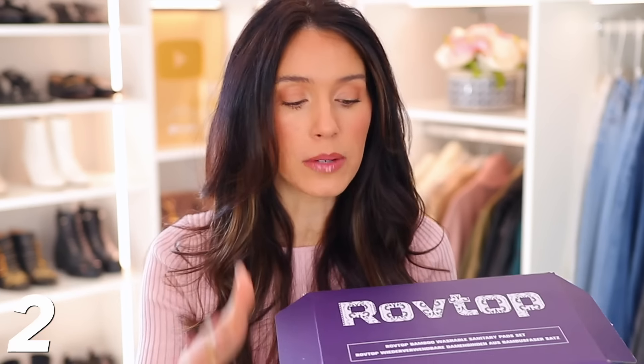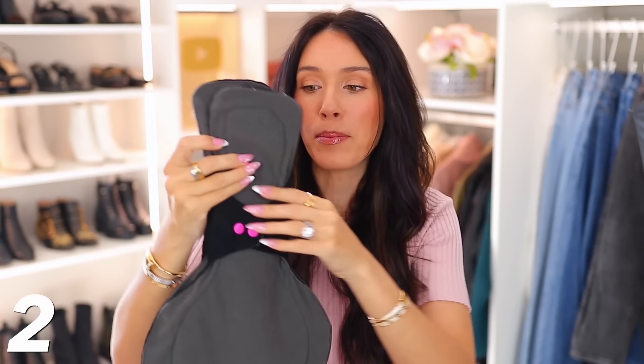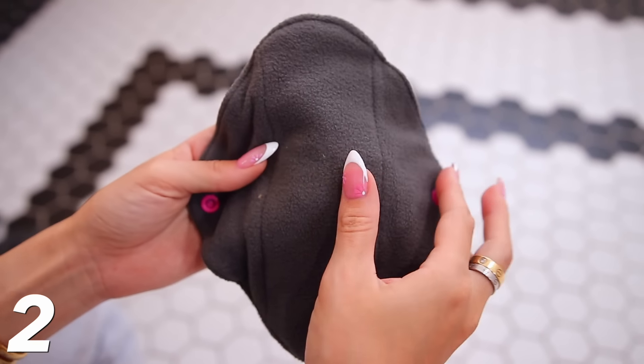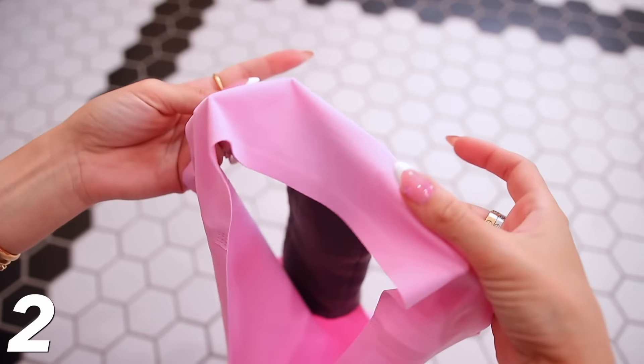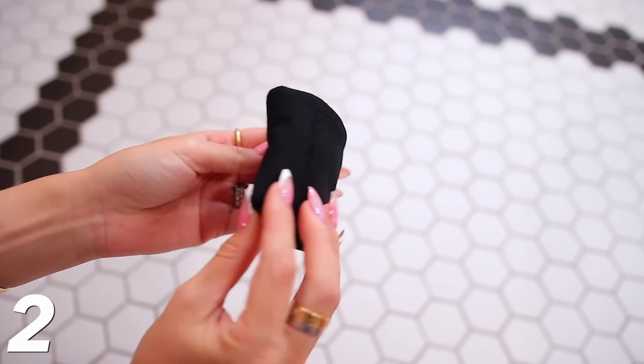I got a starter pack because I wasn't sure what sizes I wanted. This large one would be for people with a heavier flow or for sleeping. I mostly use the smaller sizes. The design is really unique — there's a clip that you attach around your underwear just like an actual pad. When you're done, you fold it up and clip it together, then rewash and reuse it. I know some of you are thinking that's gross — that's fine — but I love it and I feel like a lot of you would as well.